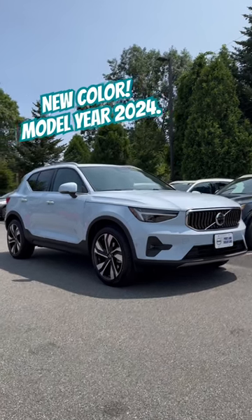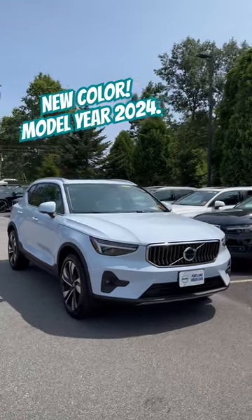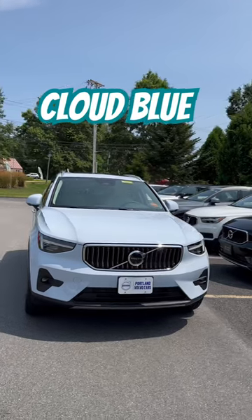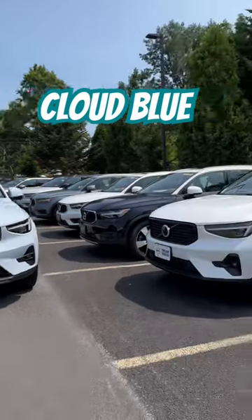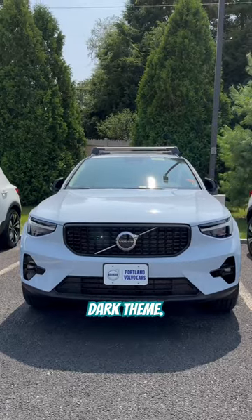Hey guys, Heather here from Portland Volvo with a 2024 Volvo XC40 in cloud blue. This is the new color for model year 2024. This one is in the bright theme, and for a little sportier feel, you can get it in the dark theme.